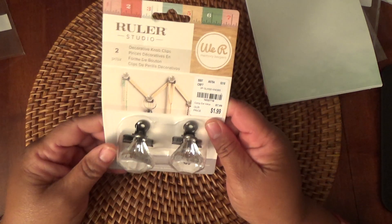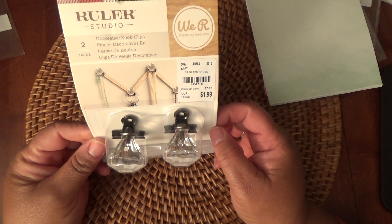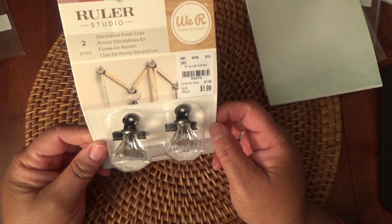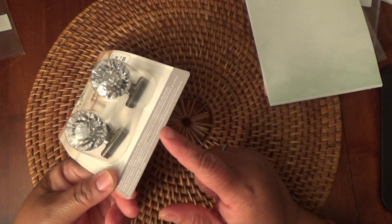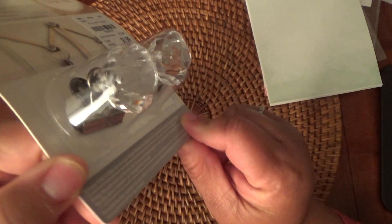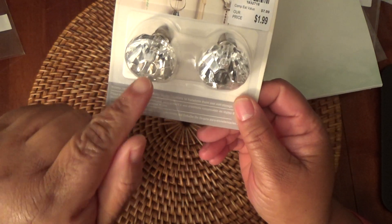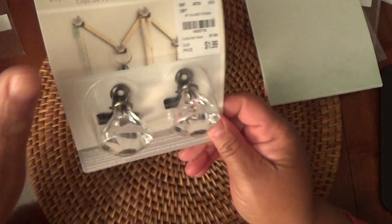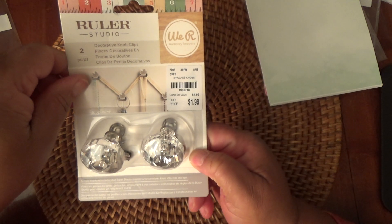I picked up these We Are Memory Keeper from the Ruler Studio decorative knob clips. They have these really pretty knobs on them, but they're like clips. You can put them up on the wall and clip something to them, but they have this pretty knob. They're to be used with those rulers — you've probably seen those at Tuesday Morning — but I really didn't want the ruler, so I'm going to try these.